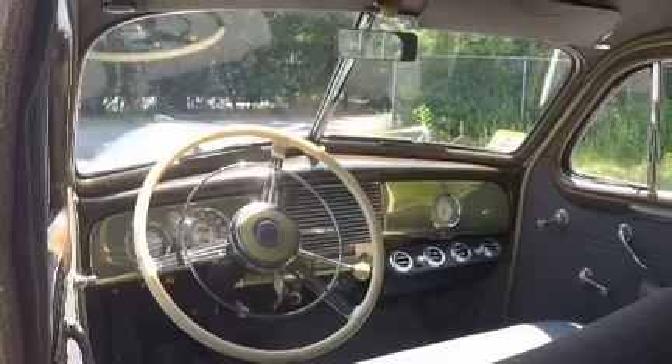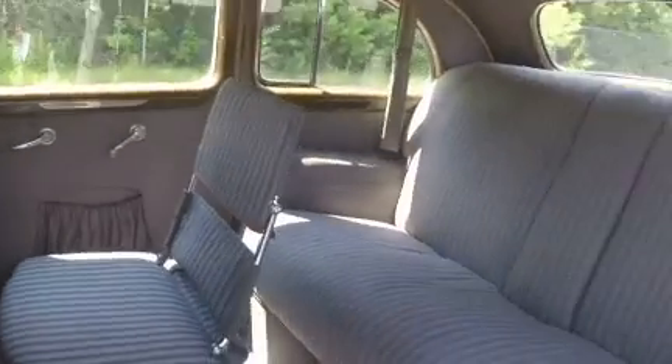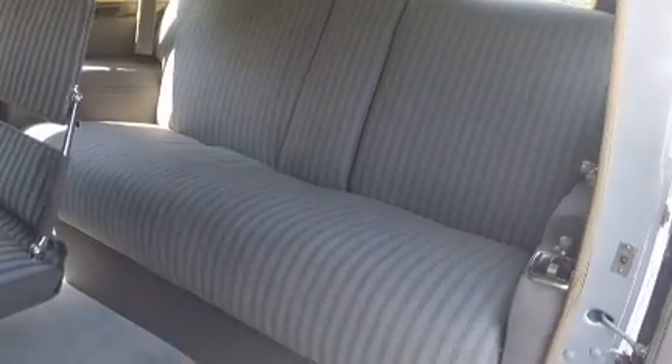Beautiful wood graining, baker-like trimmed, which is like an ivory. This is a wonderful car for weddings — very unique.